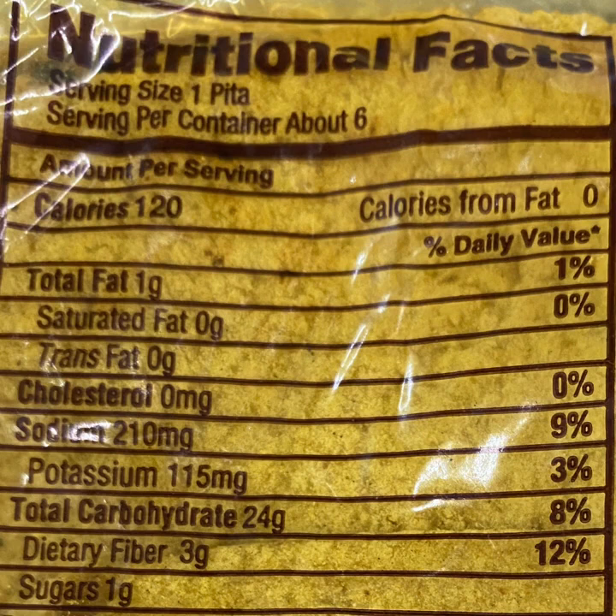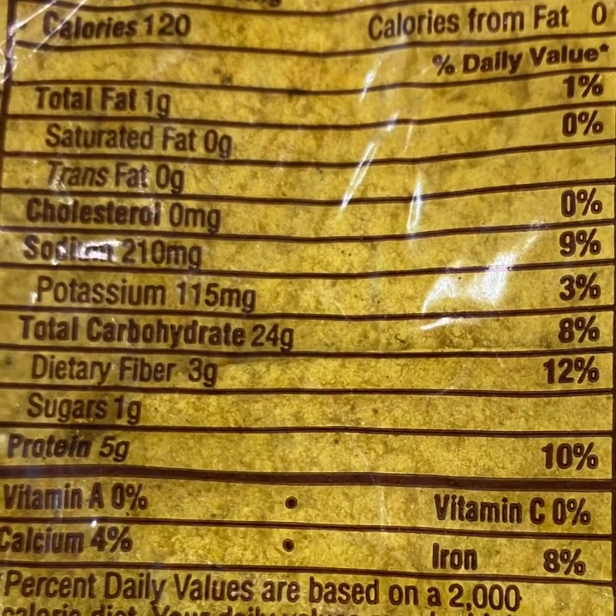Serving size is one pita, calories 120, total fat 1 gram, saturated fat 0 grams, trans fat 0 grams, cholesterol 0 milligrams, sodium 210 milligrams — you'll notice there's a little more sodium in the pita bread. Potassium 115 milligrams, total carbohydrates 24 grams, dietary fiber 3 grams, sugars 1 gram, 0 added sugars. The protein is 5 grams, compared to the other breads that were 4 grams of protein.